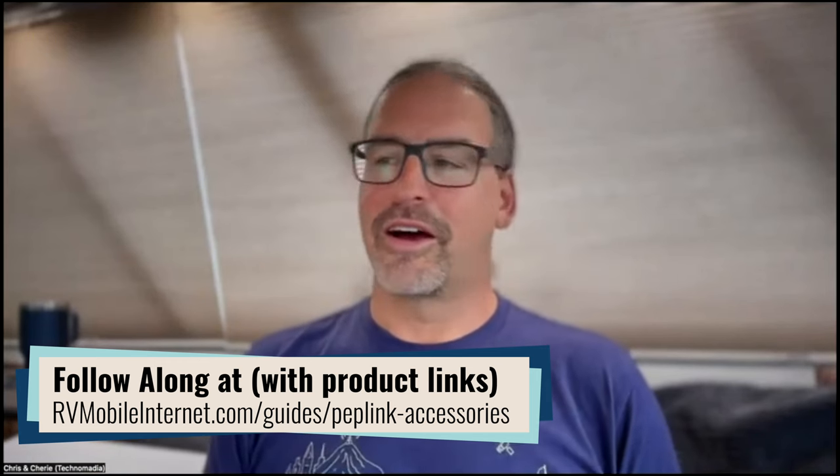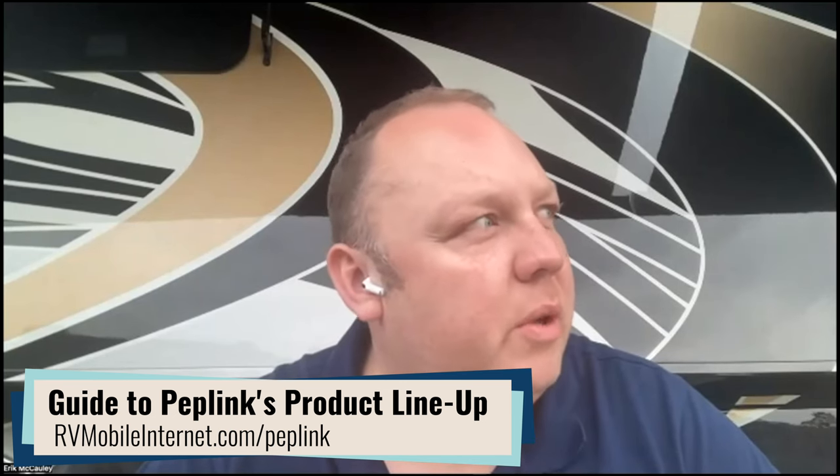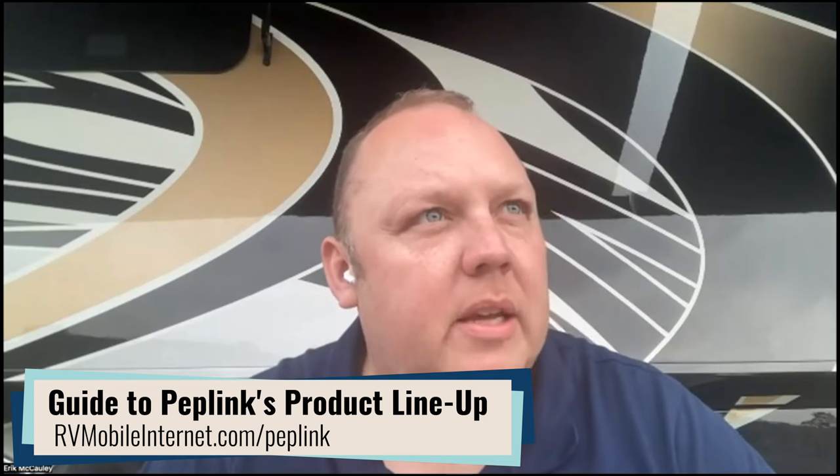We've got a whole bunch of fun things to talk about today and some interesting show and tell. When Eric and I were brainstorming the accessories list, he added to the top of the list as another accessory for a Peplink: another Peplink — LOL — Synergy Mode. Peplinks play nice with each other, and we've seen a decent amount of interest recently from customers with legacy Peplinks who are interested in adding 5G. With the new 5G options at a much lower price point, that's becoming an interesting accessory.